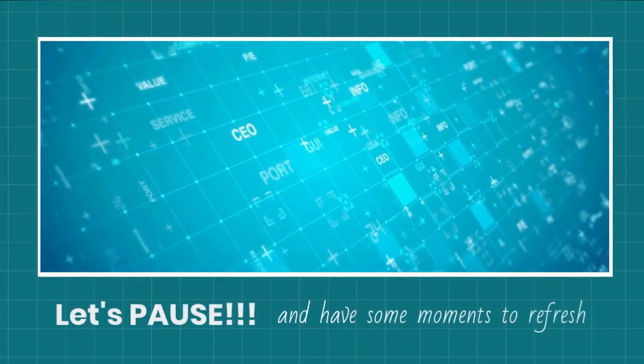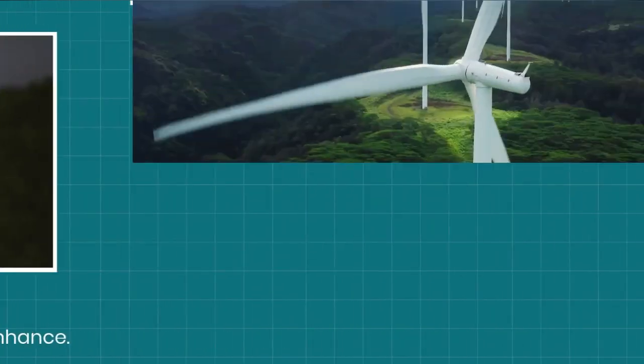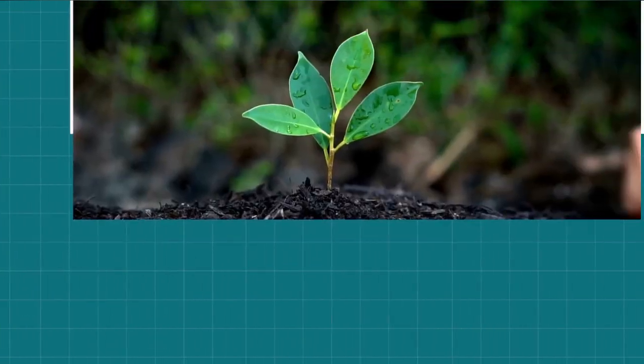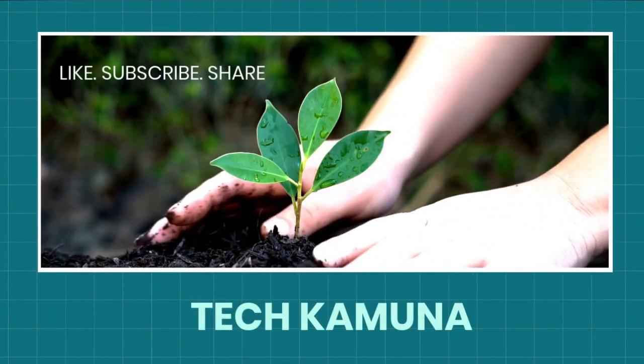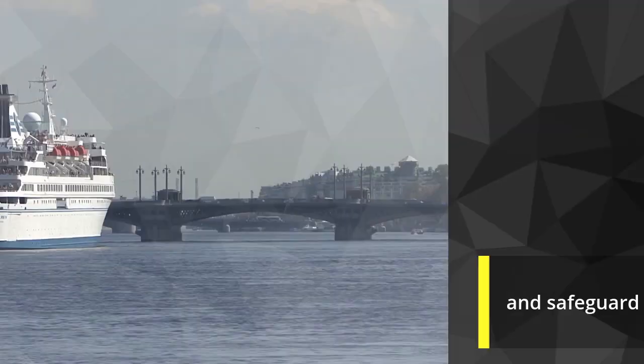What is the meaning of those lines on a hull? How do we regulate the weight of loads and safeguard a ship?